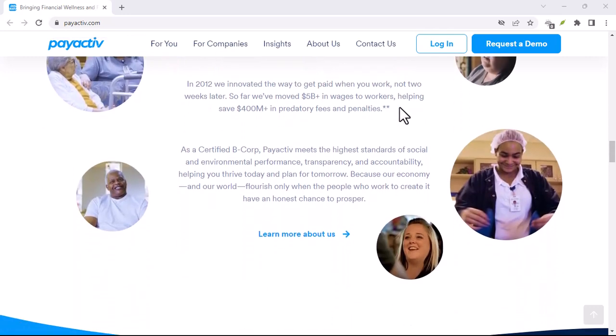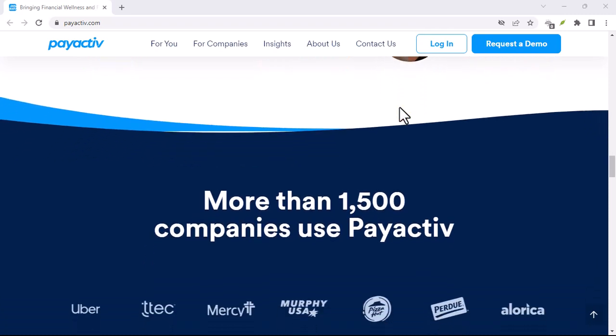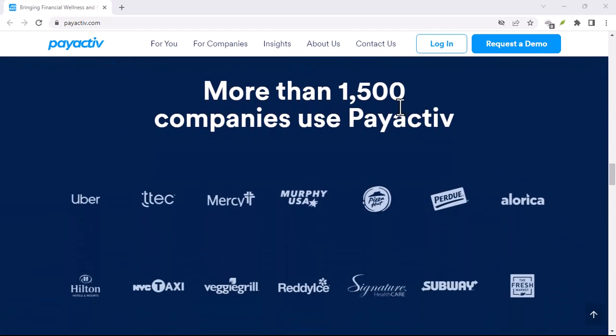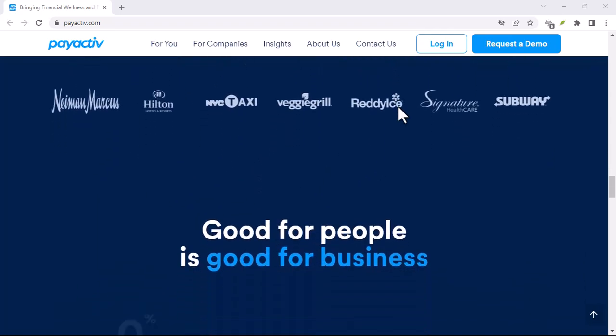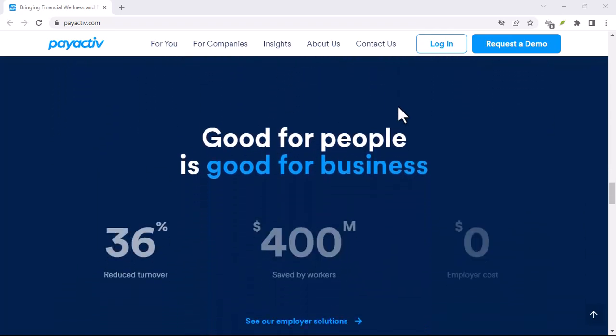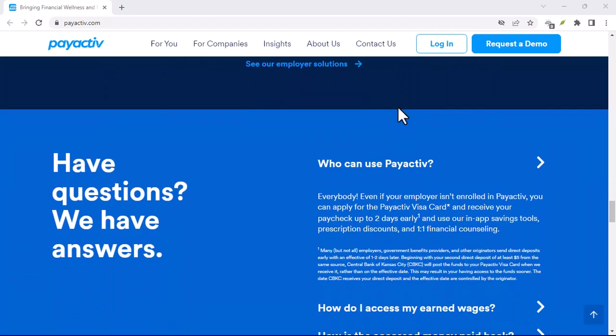Another thing to consider is customer service. When things go wrong, you want to know that there's someone to help you. PayActive offers customer support through various channels, including phone and email. It's essential to check out user reviews to get a feel for how responsive and helpful their customer service is.